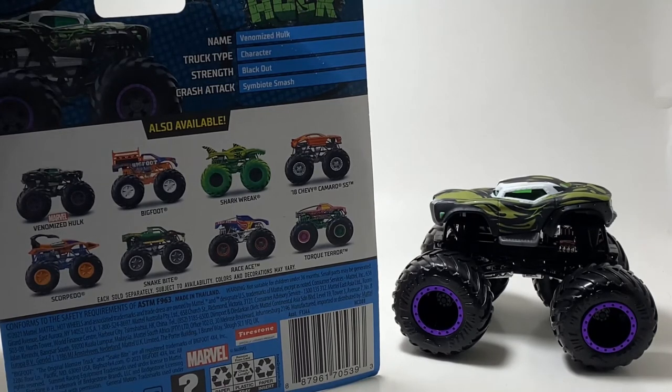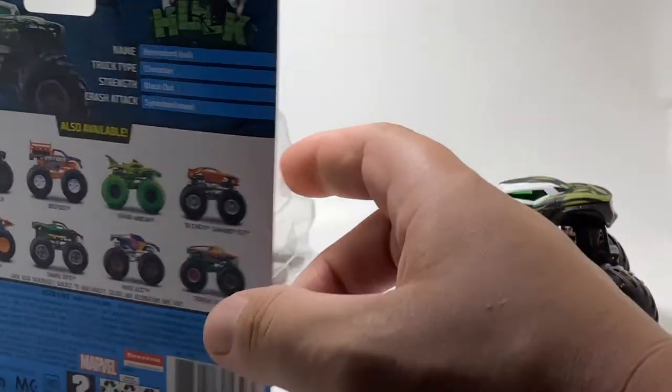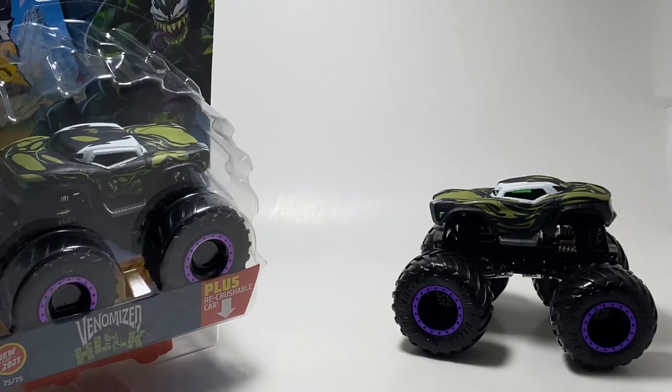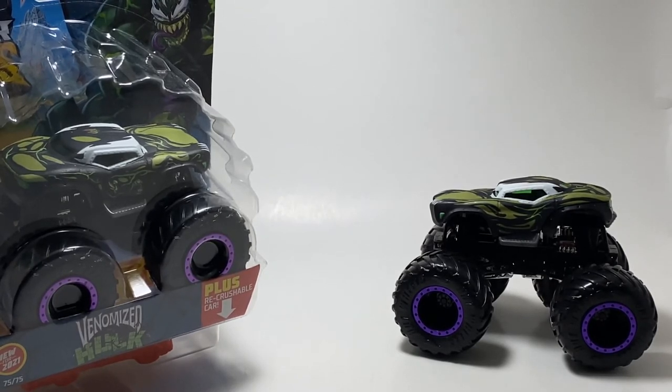The name of the truck is the Venomized Hulk. The truck type is Character, the strength is the Blackout, and the crash attack is — I just saw Venom vs. Carnage and I forgot the name. But it's a pretty cool looking truck, definitely one of the hardest to find. Kind of cool to end the year on Venom. It kind of makes you wonder — maybe in 2022, do we have a Venom truck coming? And if we do, can we please have a brand new casting with Venom? I feel like Hot Wheels should shuffle out some of the Marvel trucks. We are starting to see repeats of them, so hopefully we can see some new guys come in.